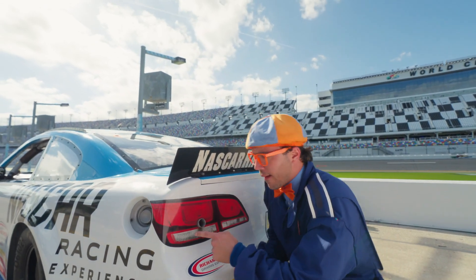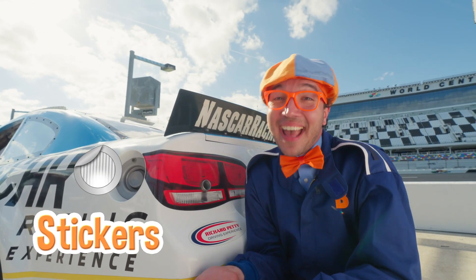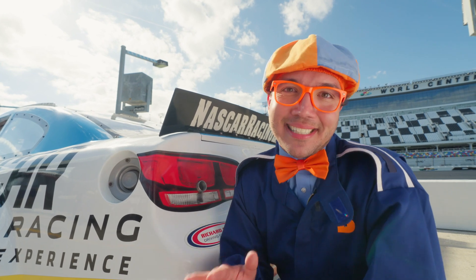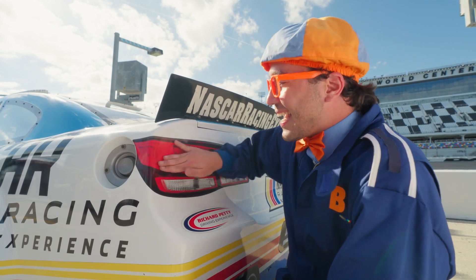Do you see what I see? Where the light should be, it's just a sticker! That's because this race car is really safe — you don't want broken glass on the racetrack in case you bump into a car, so instead you have a nice sticker!